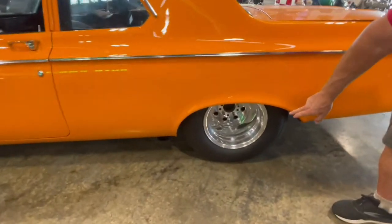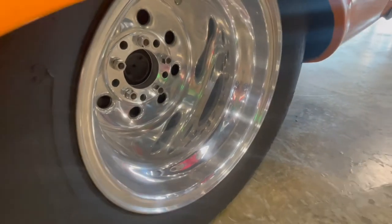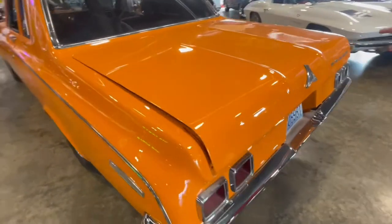And how about those wheels? Look how deep that wheel is — it goes way back in there. You know it's tubbed because it's got these big wheels on it. Then the back end, of course, it's the same way.